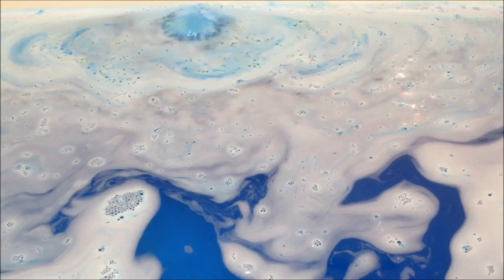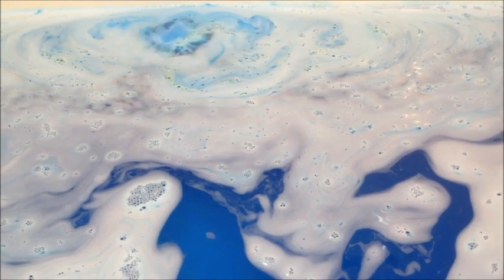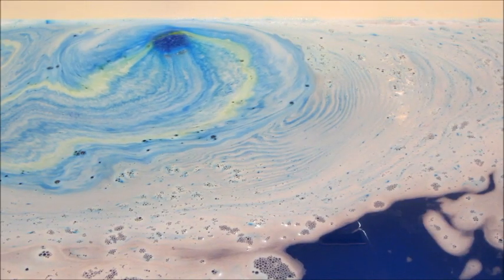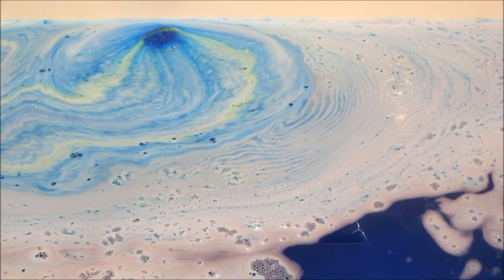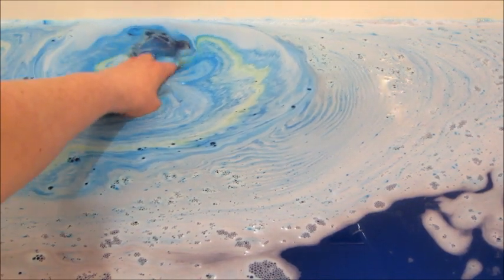I kind of like that they did not put corresponding birthstones on the rings. They all so far have been aurora borealis stones, which if you're not familiar are very pretty — they pull all different shades of colors, so they're pretty unique looking.